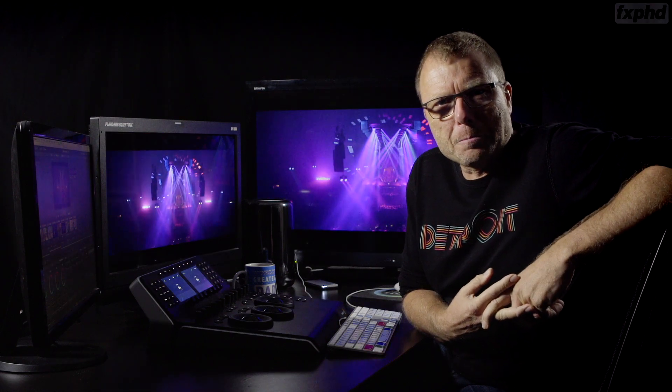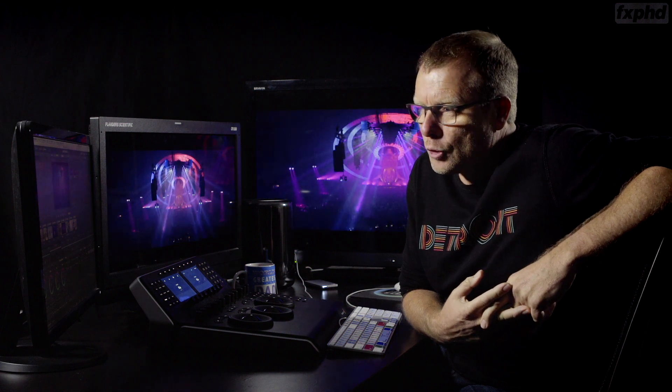Hi, it's Warren from FXPHD. I'm a freelance colorist based here in Australia. I've just shot and recorded 12 lessons, each 20 to 25 minutes long, on more advanced Resolve technique. So if you've been using Resolve, you're self-taught, maybe you've been grading smaller projects and you've got questions you want answered — these classes will be for you.